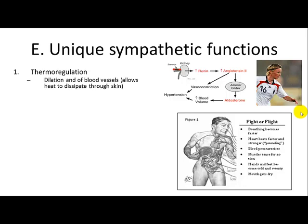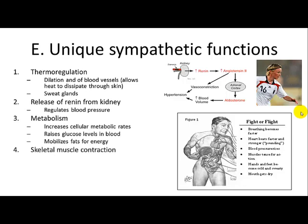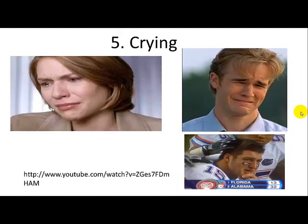There are several unique sympathetic nervous system functions. Thermoregulation involves dilation of blood vessels to dissipate heat and stimulation of sweat glands. The renin-angiotensin-aldosterone pathway regulates blood pressure. Metabolism is increased by raising blood glucose levels or mobilizing fats for energy. Skeletal muscle contraction can be made faster and stronger through sympathetic activation. Crying is also a sympathetic nervous system action.